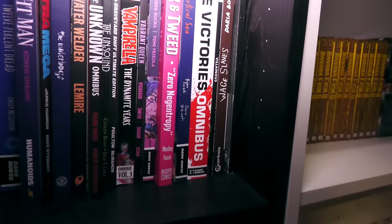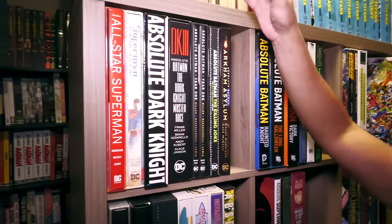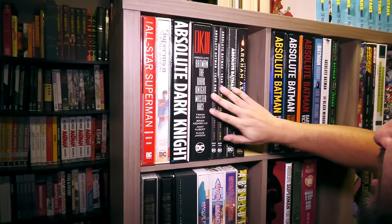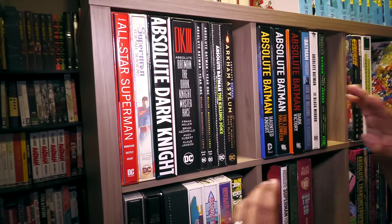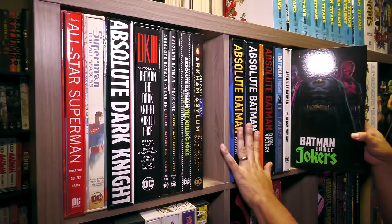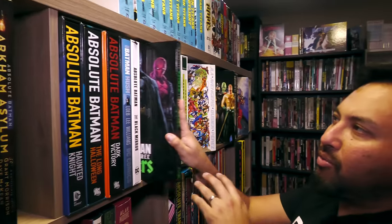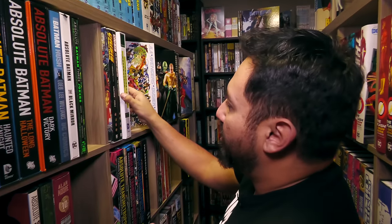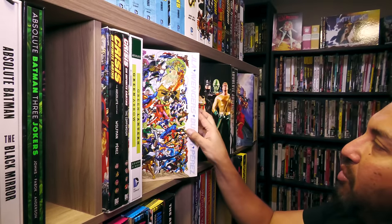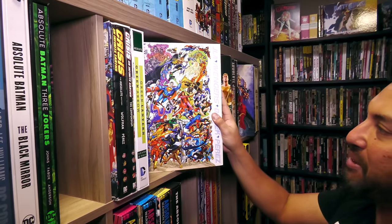Alright, let's take this party to the biggies — the big books. We're going to start with DC. Some Umbrella Academy. I also collect some toys. We have some Absolute Editions here — these are not all my Absolute Editions, because I do have Absolutes and Omnis behind me when I'm talking to the camera, and those tend to be my favorites. I can't make these all my favorites.